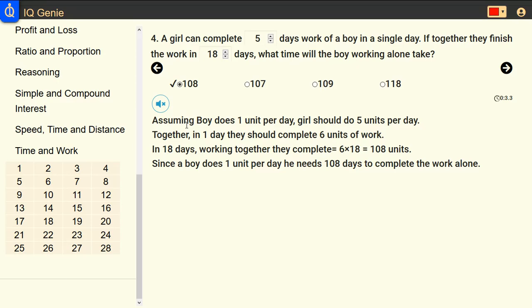In 18 days, working together they complete 6 times 18 equals 108 units. Since a boy does one unit per day, he needs 108 days to complete the work alone.